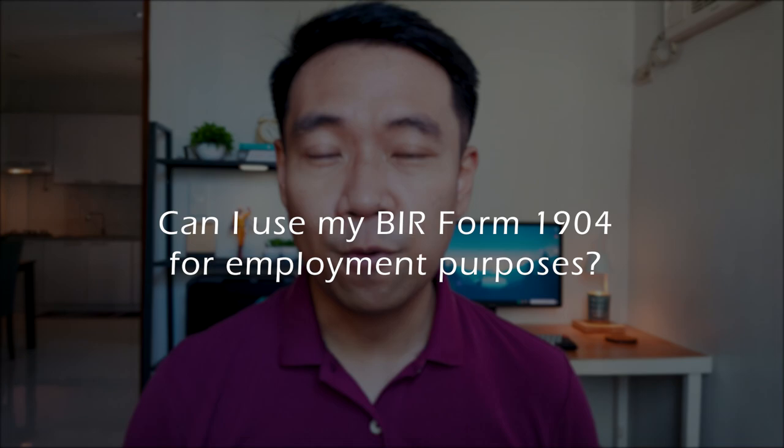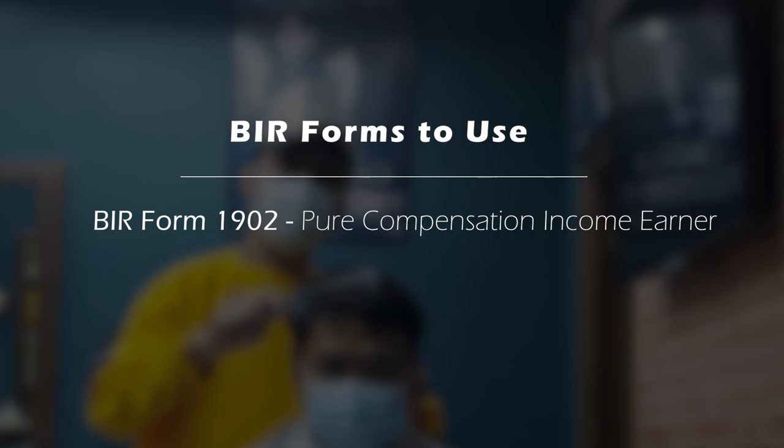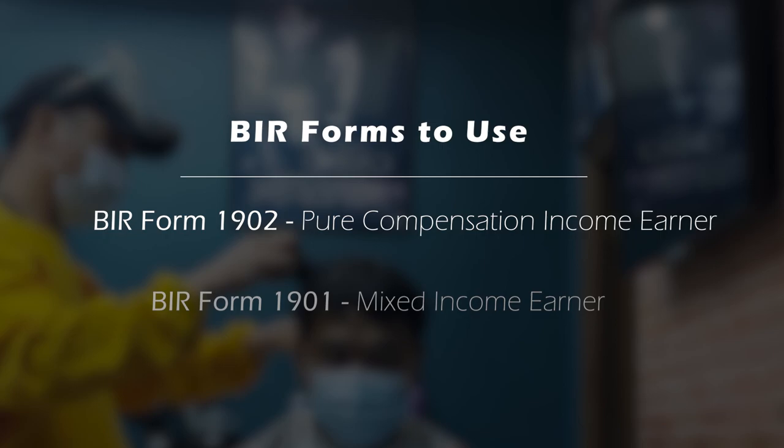Here's another question: I have a BIR form 1904 — can I use this for employment purposes? The answer is no. BIR form 1904 is used by one-time taxpayers. As an individual applying for a job, you need to update your registration. If you are a pure compensation income earner, you would use form 1902, whereas if you're a mixed income earner, it would be form 1901.